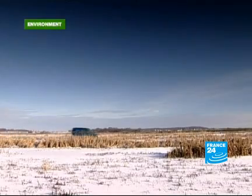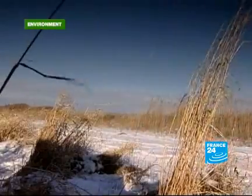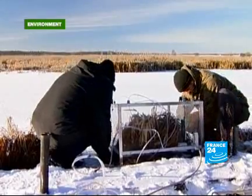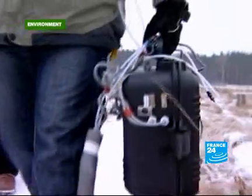The 2nd of February was World Wetlands Day. In northern Germany, a team of European researchers are studying a bogland so as to understand the interaction between plants, soil and greenhouse gases.